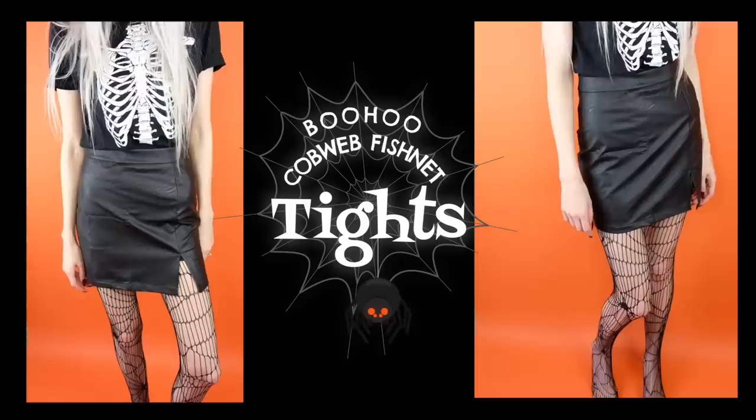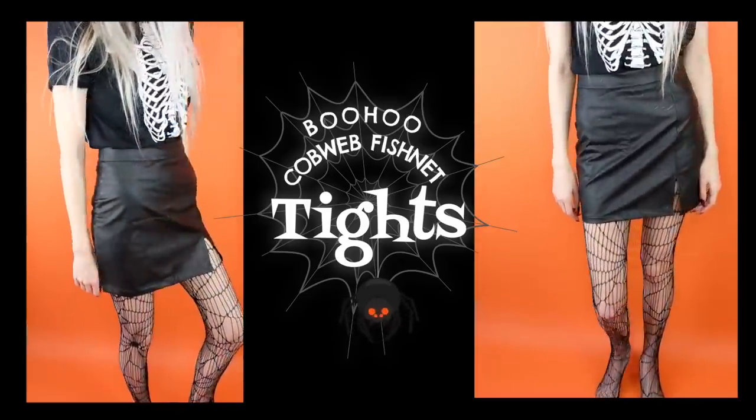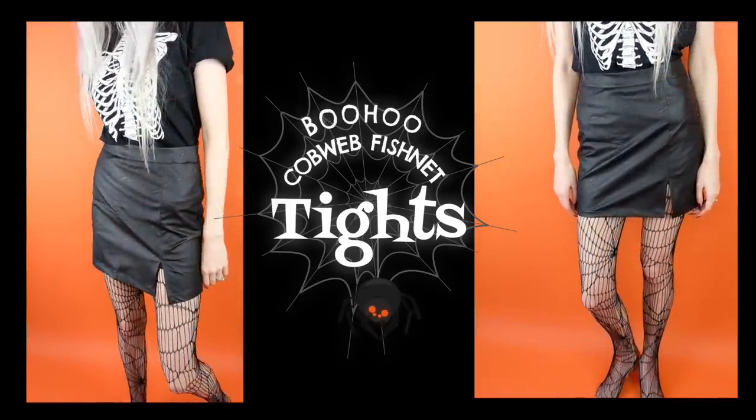Next I got these spiderweb tights. They're hard to show when they're not on so I'll show you in the try-on and on the little card that came with them. They are like a fishnet meets spiderweb kind of look — so cute on. You could wear these for any sort of witch look, vampire look, or ghost look. I will totally wear these even when it's not Halloween.